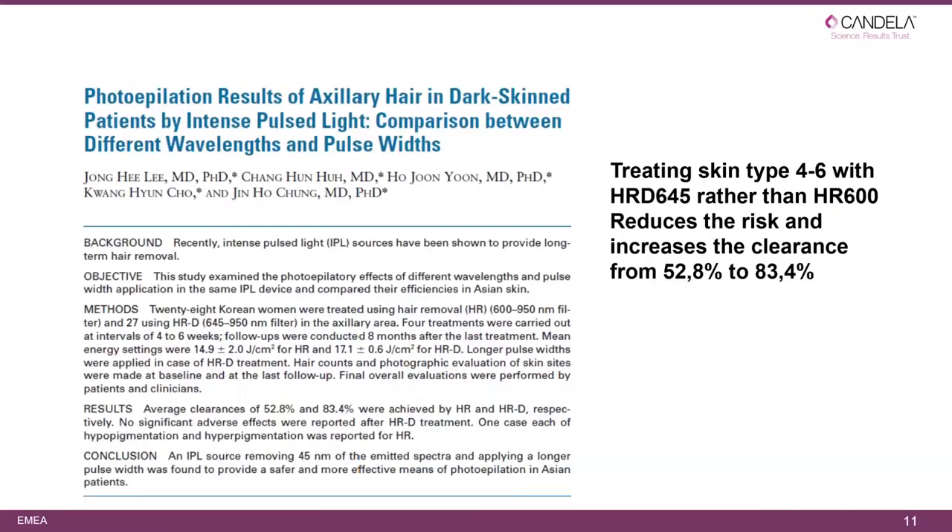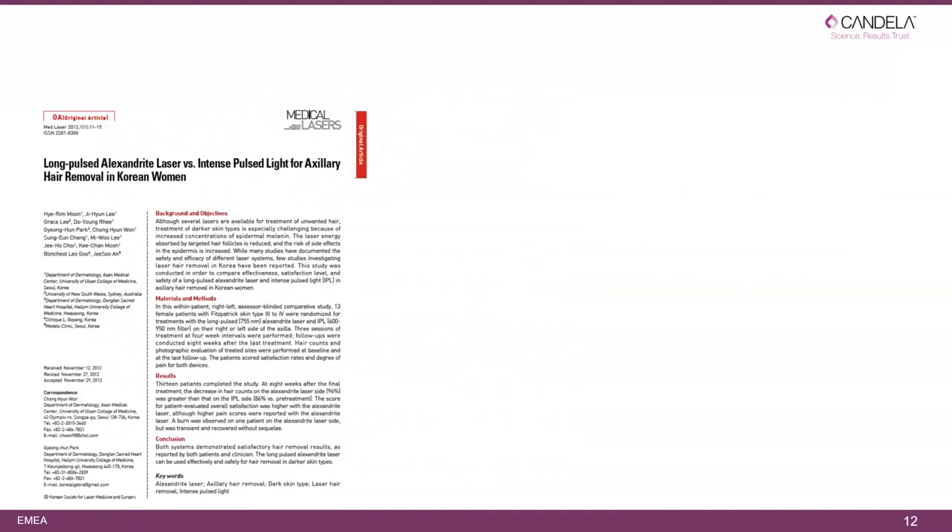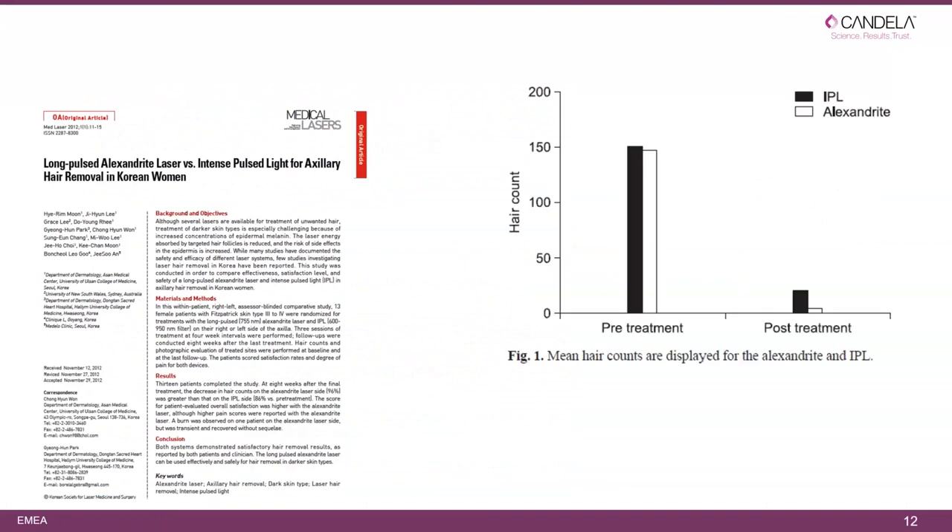Testing on darker skin: in Korea, axillary hair removal was studied on skin types 4 to 6. Using the HRD applicator rather than the HR 600 is preferred — it reduces the risk of side effects and increases clearance from 52.8 to 83.4 percent. A comparison with an Alexandrite laser from a Korean manufacturer showed statistically very little difference in results.